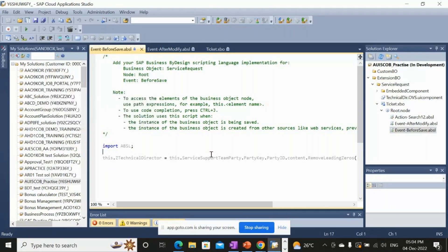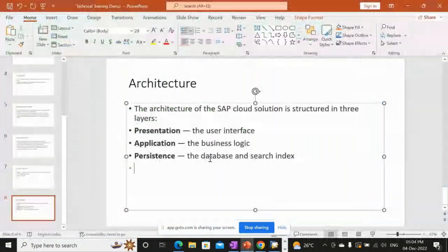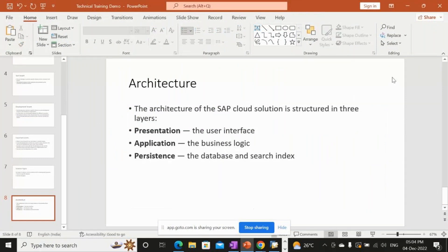The ABSL file contains the logic written for specific requirements — all such logic falls under the application layer. The persistence layer is the database and search index. In SAP C4C you cannot directly access the database as it is managed by SAP; you can only use the query option to see what data is available.